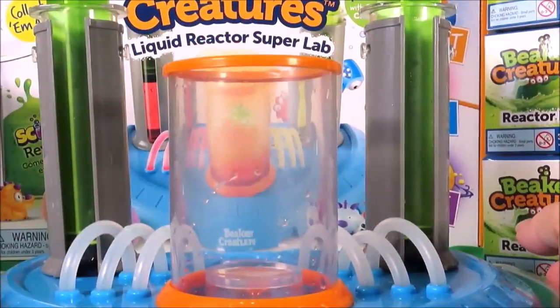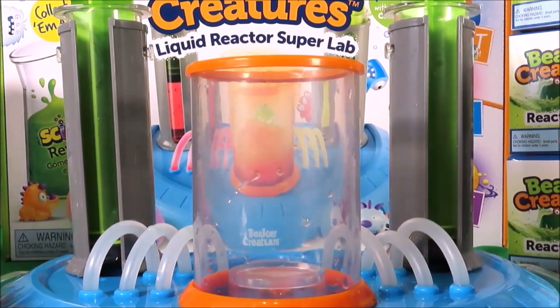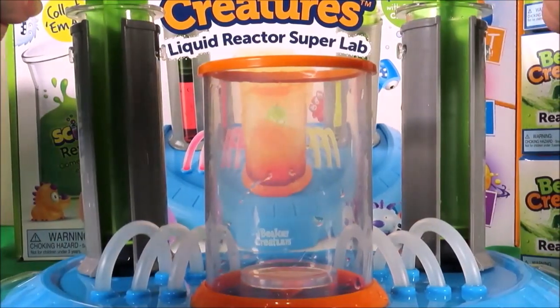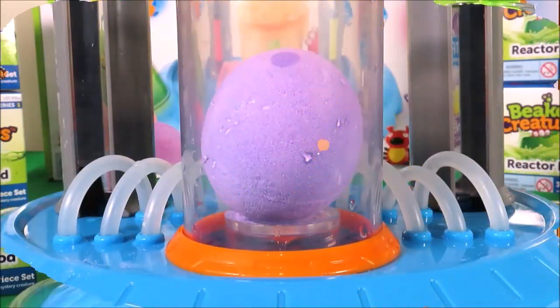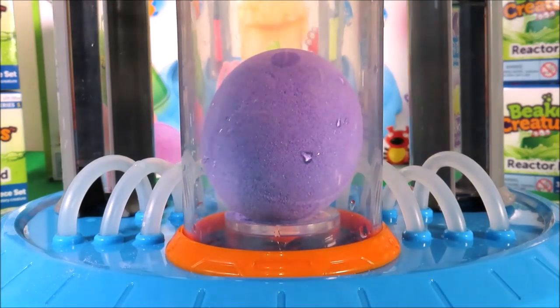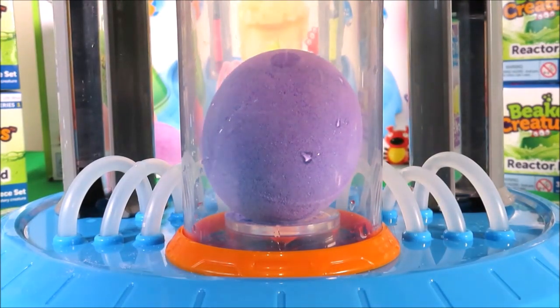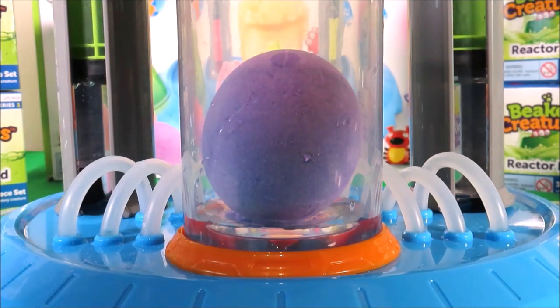So here I have my Beaker Creature Liquid Reactor Super Lab — it includes a chamber and some plungers. I just need to add some water and, of course, my Beaker Creatures Pod. Now it's time to fill up our chamber by pushing down the plungers. You can see the chamber filling up with water.